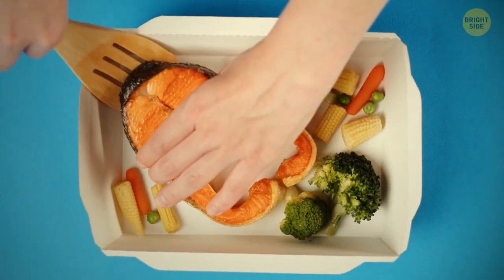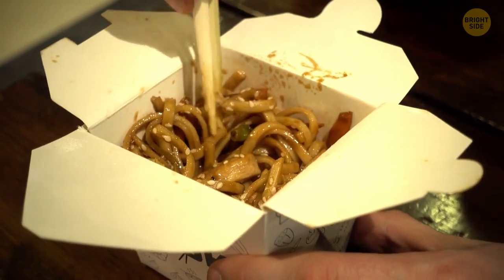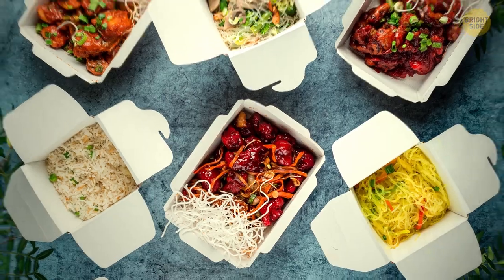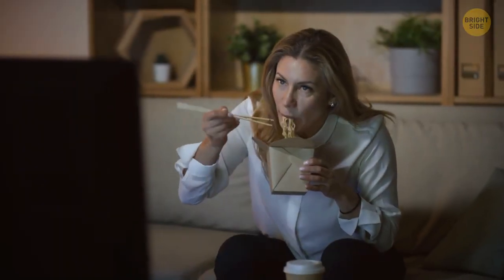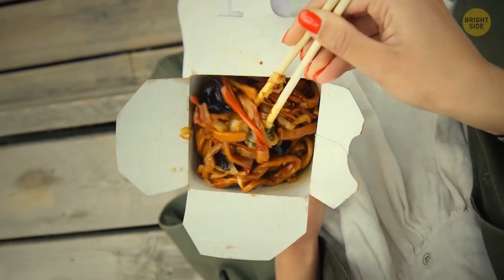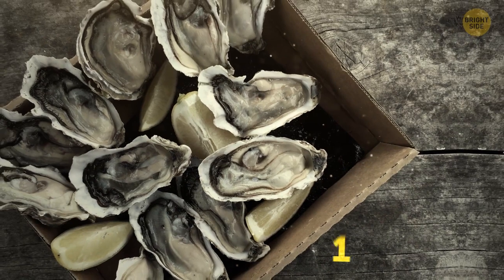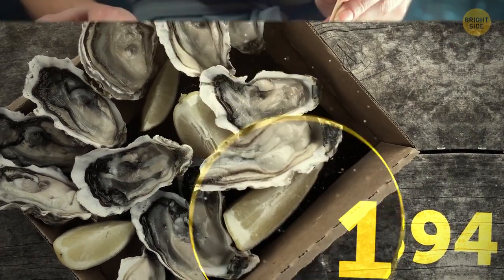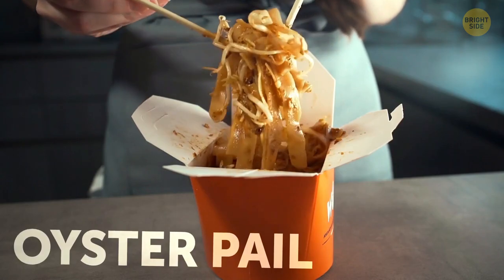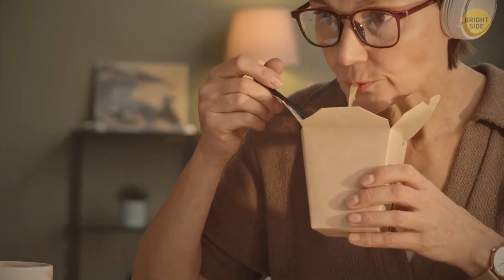Those takeaway containers most associated with Chinese restaurants are designed to not only carry your food home, but to store them in the fridge. They double as a plate, as you can eat straight out of them and don't have to worry about dirty dishes. They were actually patented way back in 1894 to transport freshly shucked oysters and were known as oyster pails, later adapted to use as leak-proof containers for food.